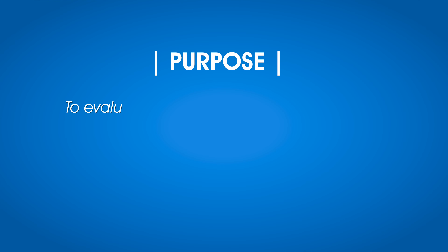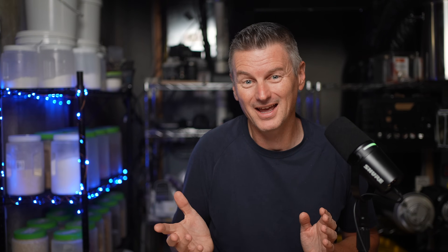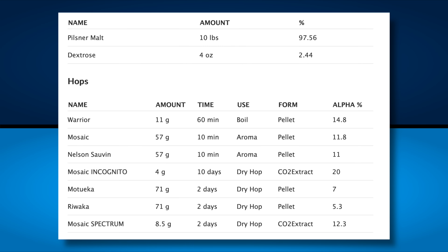Brewlosophy contributor Jordan Falks conducted this one, where the purpose was to evaluate the differences between a bottled West Coast Pils stored either warm or cold. Hoppy beer tends to be quite sensitive to all sorts of variables, so this seems like a good choice. Here's the hop-laden recipe, which includes rounds of dry hopping.